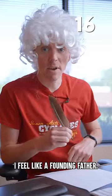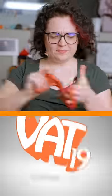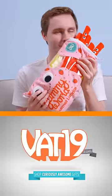With this pen, I feel like a founding father. Buy these products at Vat19.com.